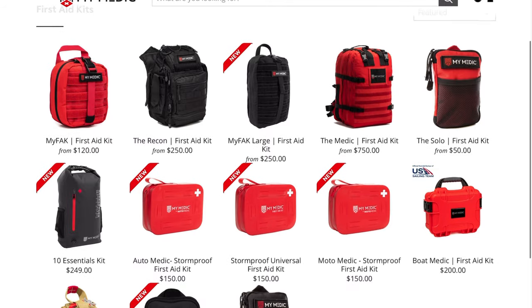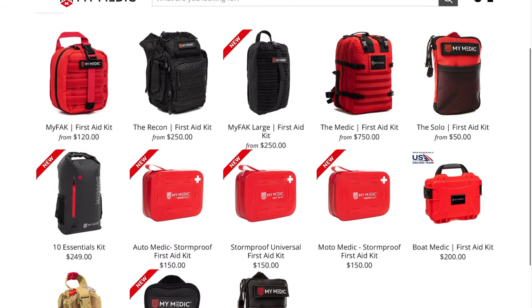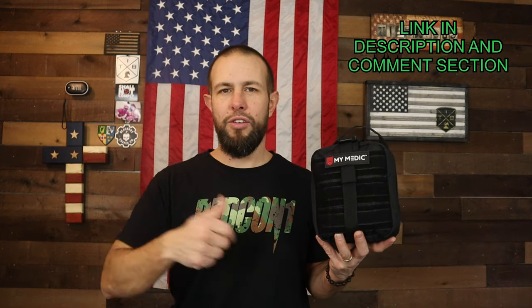MyMedic makes an absolute ton of different first aid kits, so if these aren't right for you, definitely check out their website. MyMedic did send both of these first aid kits to the channel for free so I can review and educate y'all on them. They also gave an affiliate link — if you want to get more information, click that link. It doesn't cost you anything but helps keep the channel going if you purchase anything using it.